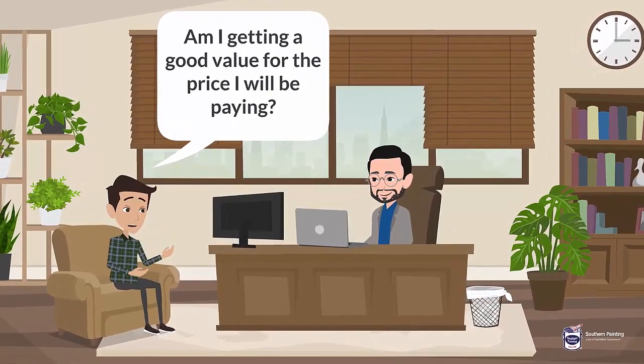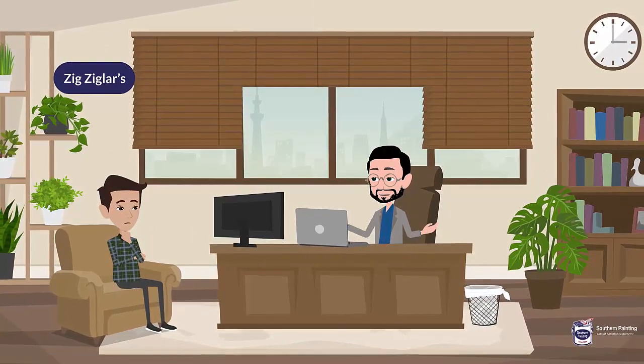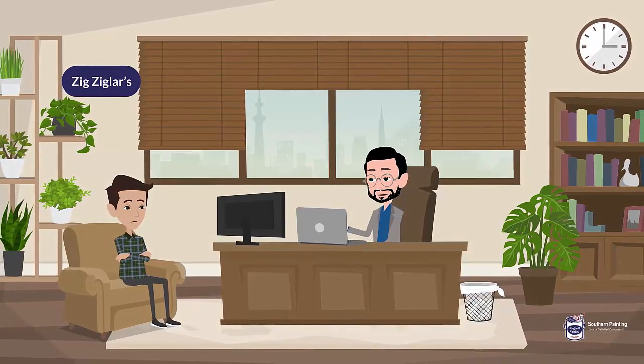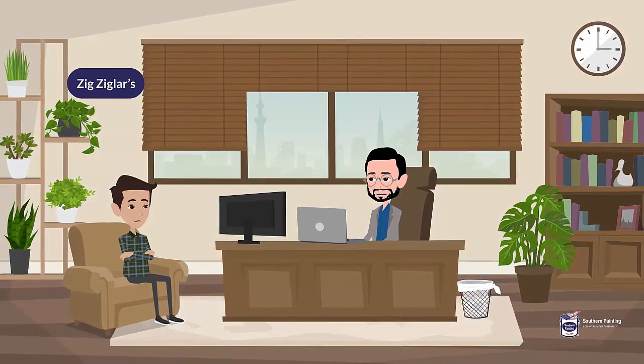9. Am I getting a good value for the price I will be paying? We have painted over 100,000 homes since 1989 because customers have chosen Southern Painting as a good value. Remember, the sweetness of the low price is long forgotten when the bitterness of poor quality remains.